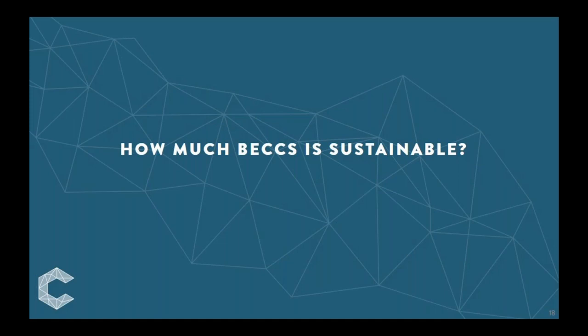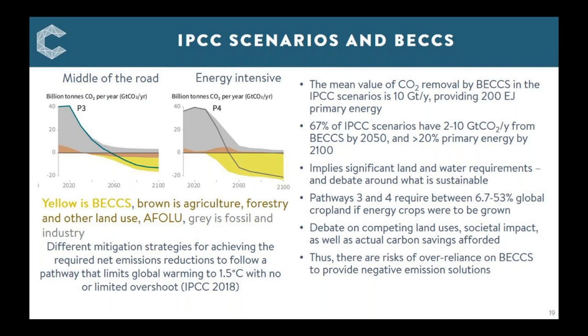The big question: how much BECCS is sustainable? The IPCC's integrated assessment modelling has a mean value for CO2 removal by BECCS of 10 gigatons per year providing 200 exajoules of primary energy. 67% of their scenarios have between 2 and 10 gigatons CO2/year removed by BECCS by 2050, with BECCS contributing more than 20% of primary energy by end of decade. This implies significant land and water requirements and has prompted considerable controversy and debate around what is truly sustainable.